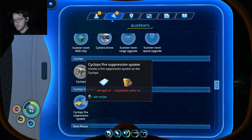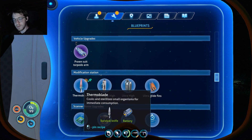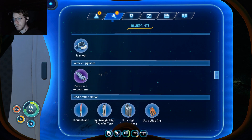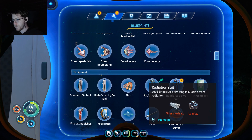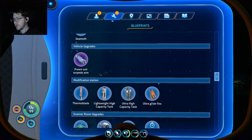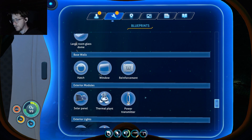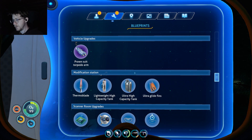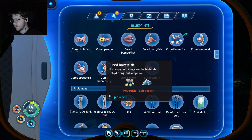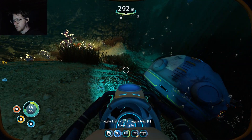Cyclops fire suppression system. I can make the thermal blade now — I can make all this stuff now. I gotta keep track of the new things that I unlock. I'm still missing one blueprint notification somewhere. I cannot find it. Oh, the diving suit — right, okay. I got a diamond. What are these? They look like Dr. Seuss plants.